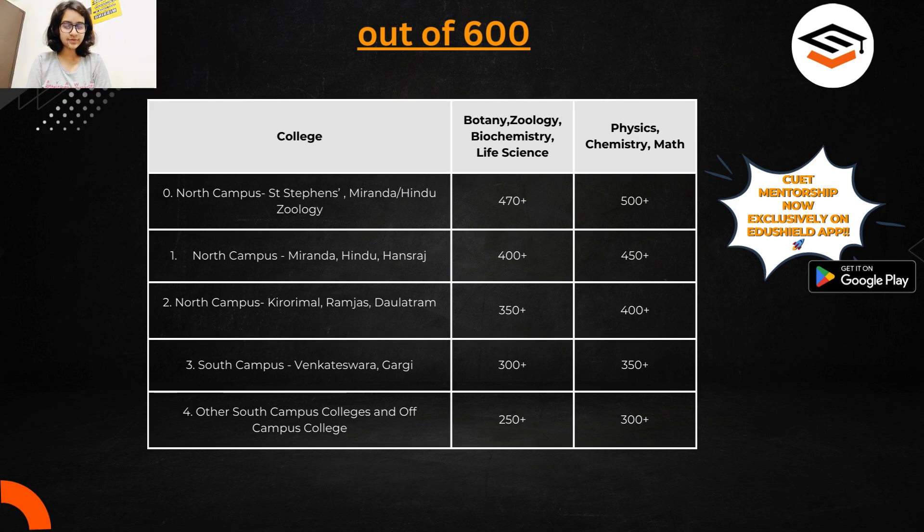For other north campus colleges like Miranda and Hansraj, for courses like botany, biochemistry — note that biochemistry is in Daulat Ram as well — and physics, chemistry, math, you can expect to get these courses with 400 plus or 450 plus marks.